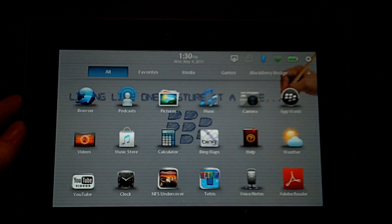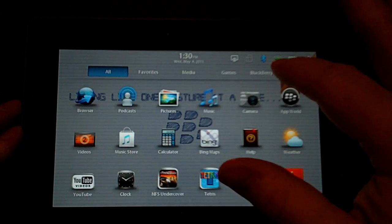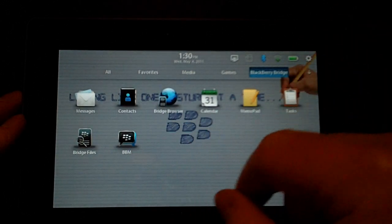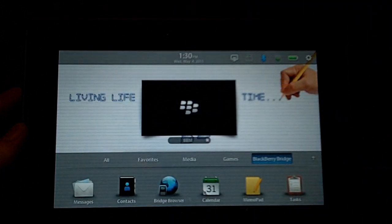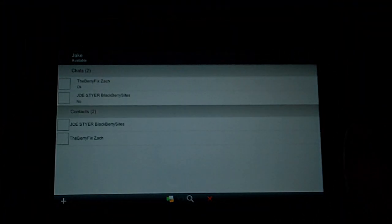I'm connected to my Torch 9800 from my PlayBook, so if you go over to BlackBerry Bridge, you will see that you've got access to BlackBerry Messenger now with the newer updates, which allows you to carry on any of your BlackBerry Messenger conversations right from your PlayBook.